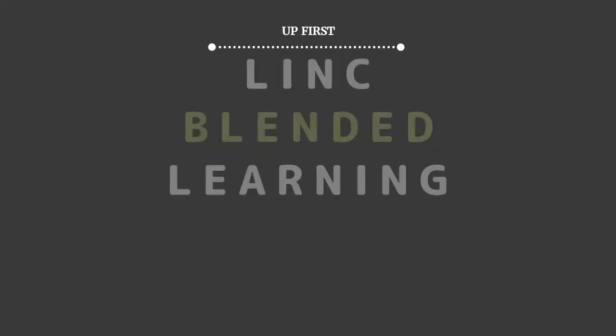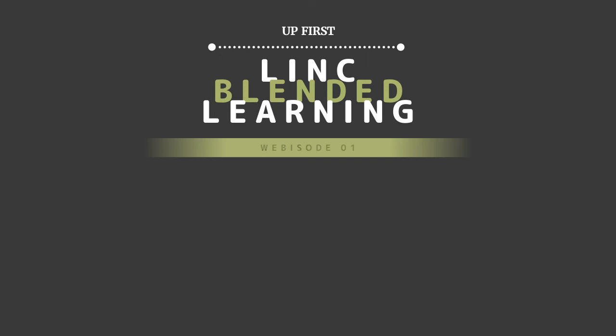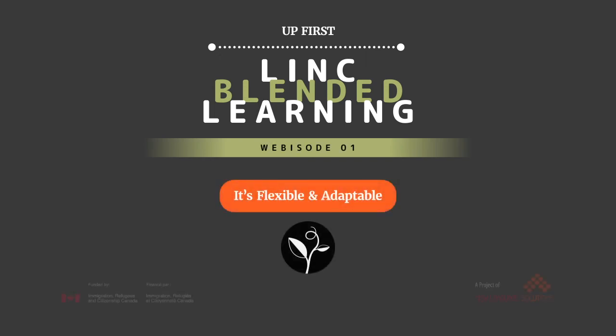Up next, our first Y-Link Blended Learning Webisode — YLBL Benefit No. 1: It's flexible and adaptable.